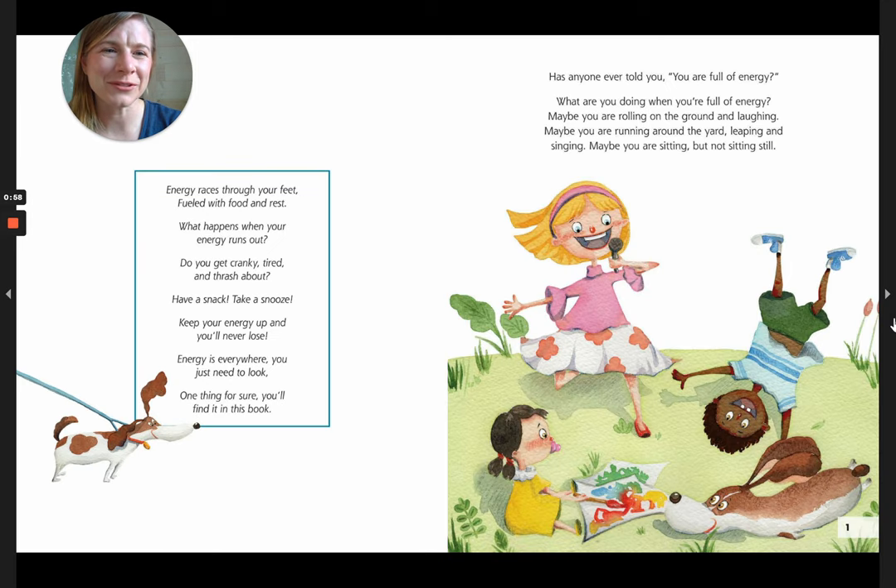Has anyone ever told you, you are full of energy? What are you doing when you're full of energy? Maybe you're rolling on the ground and laughing. Maybe you are running around the yard, leaping and singing. Maybe you are sitting, but not sitting still.